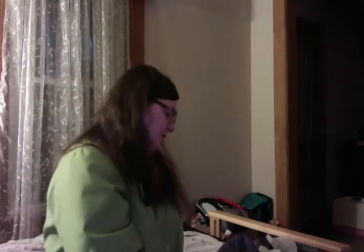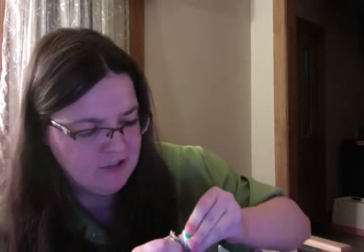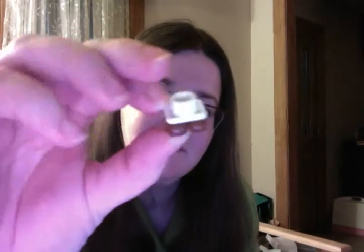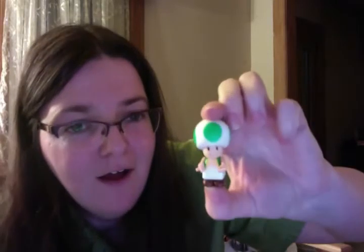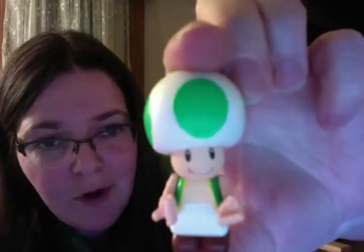Last but not least is another Super Mario K'nex figure from Series 4 — we got these at Kmart as well. I haven't seen them at Walmart or Target in a long time, so if you have a Kmart you should go there. We got a Toad! He looks like a 1-Up mushroom. Toad's head is hard to get on — oh my goodness, look at these little legs! He has like no legs and little button shoes. He's so adorable!